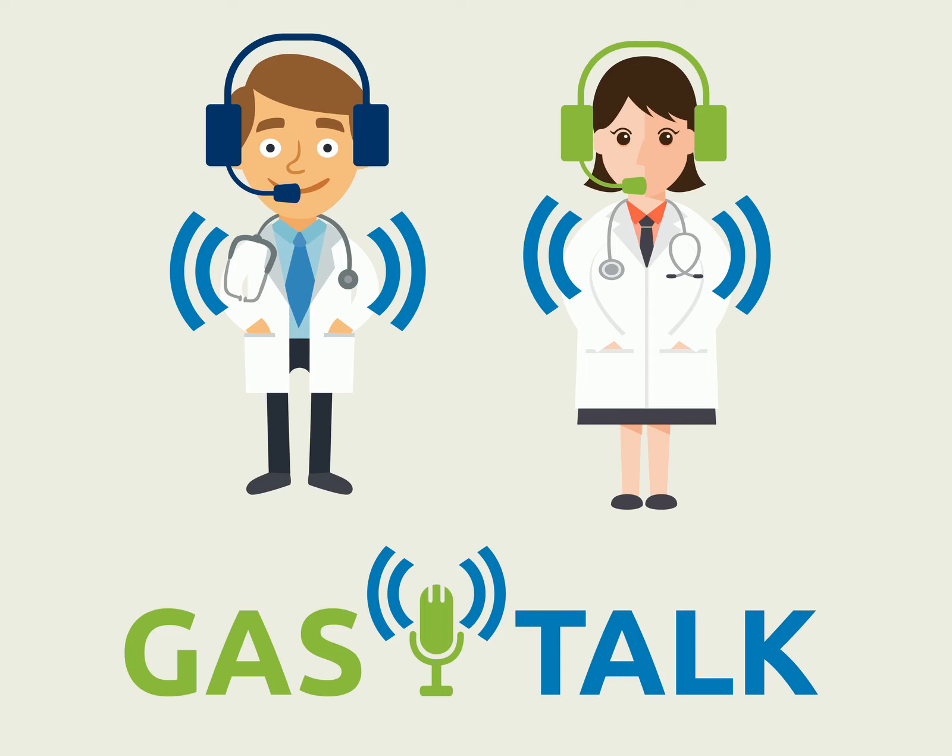Welcome to another edition of Gas Talk, Somnia Anesthesia's series of podcasts on the smart approach to outsourced anesthesia services. In this episode, we're joined once again by Dr. Clifford Gewurz, an anesthesiologist who has been practicing for some 32 years in a variety of settings. He's also the medical director for Somnia's Ambulatory and Office-Based Anesthesia Management Services.